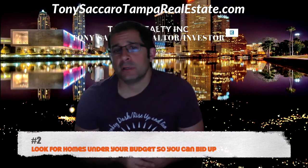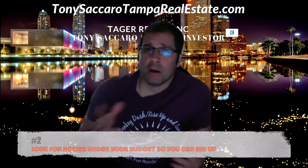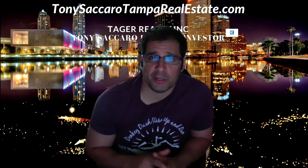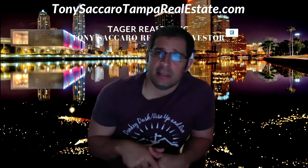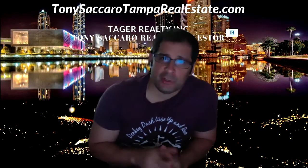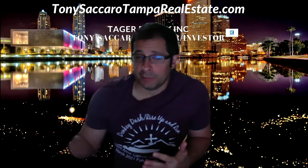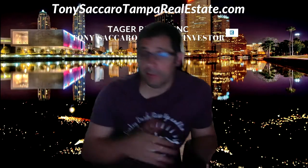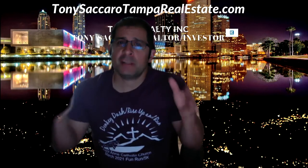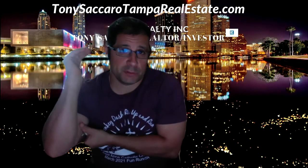Number two: look for homes that are within your budget so you can bid up. You don't want to shop for homes that are over your budget. So many times I see clients at a certain budget shopping for homes that are way above their market. When they go to bid, they don't get approved because their lender says you are pre-approved for one amount and you are looking for others. Try to stay under your budget so you can bid up and win those listings.